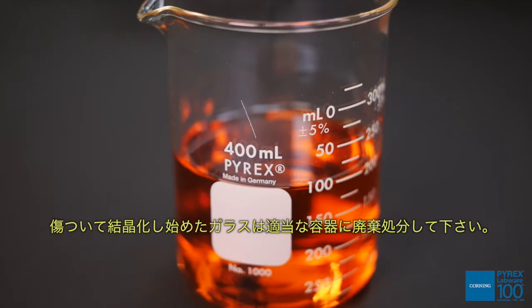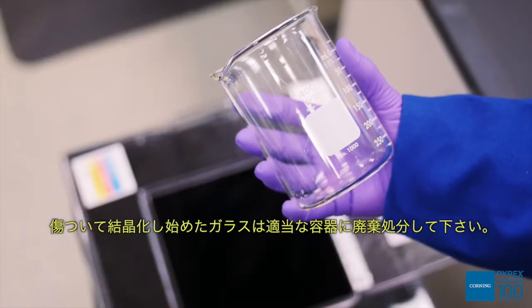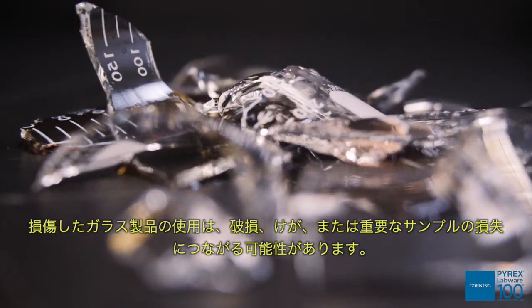Should you need to scratch a piece of glass to start crystallization, dispose of it in an appropriate container. Use of damaged glassware could result in breakage, personal injury, or loss of an important sample.